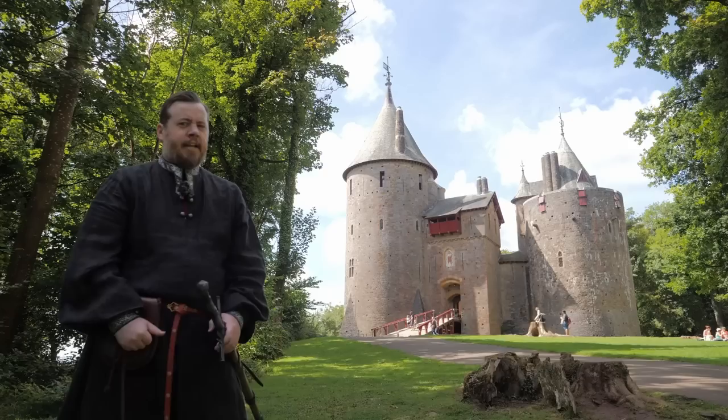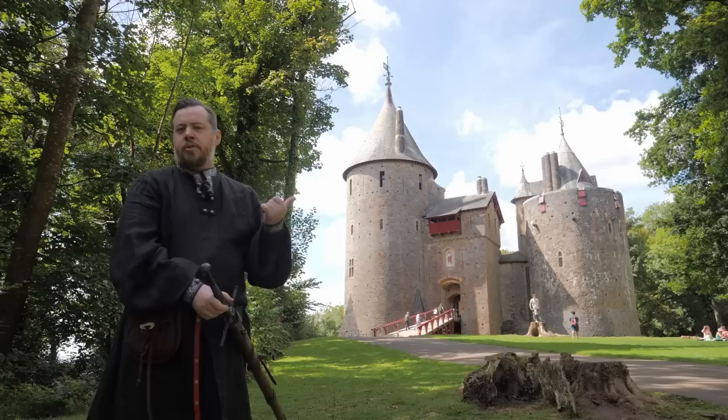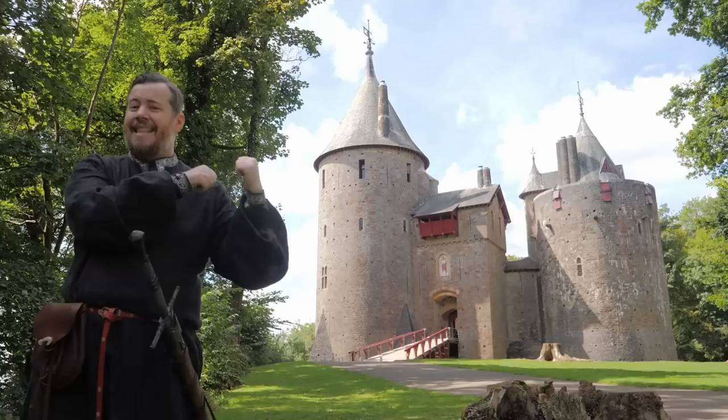Greetings, I'm Shad, and I'm here at Castle Koch — it's spelt C-O-C-H, and I might be butchering the pronunciation. Koch. I'll do my best. It actually means red, and it has also been known as the Red Castle. You can kind of see a red hue with some of the stonework there.